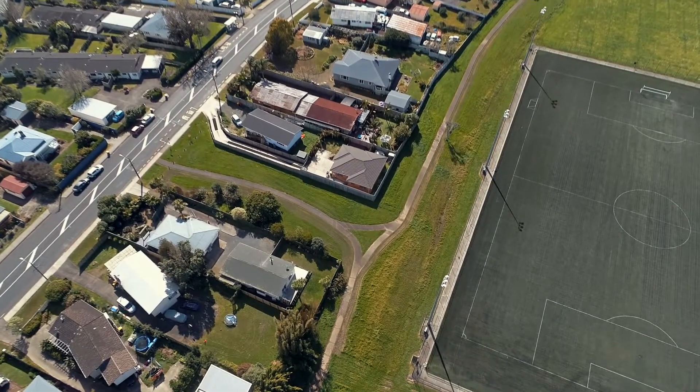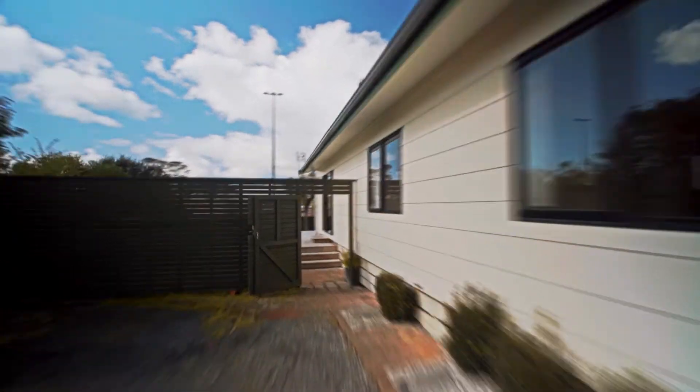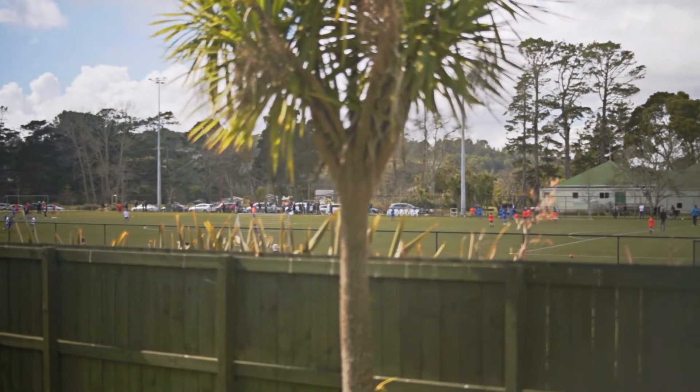As soon as you walk inside the gate, you feel there is something special here. Being next to the park, your backyard is extended to the foothills, and the large expanse of greenery is a pleasure to view.